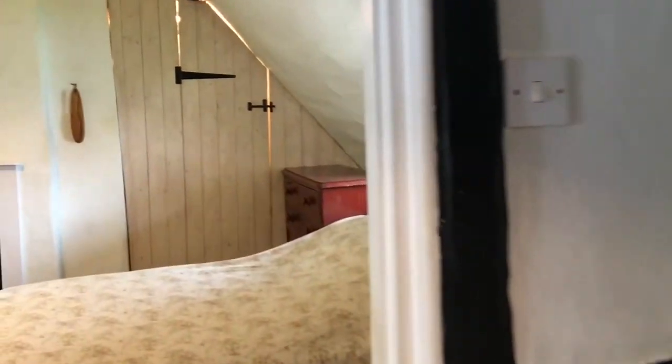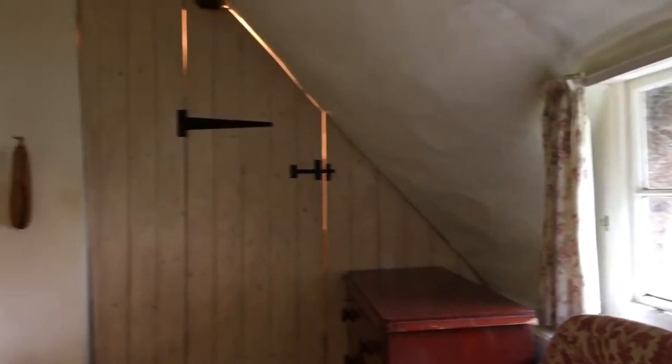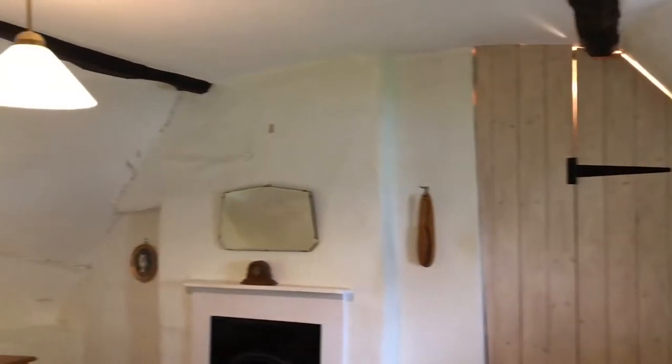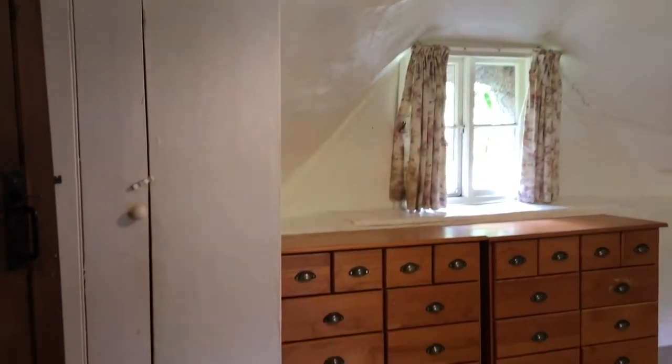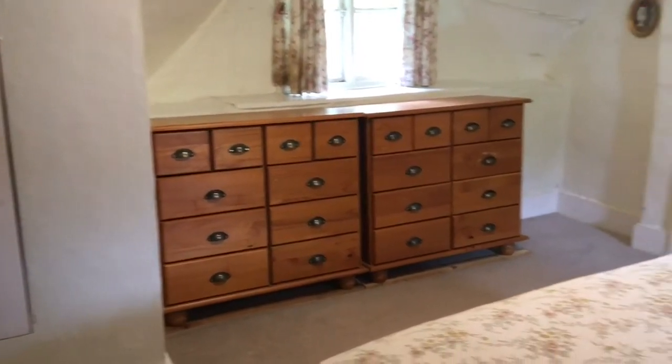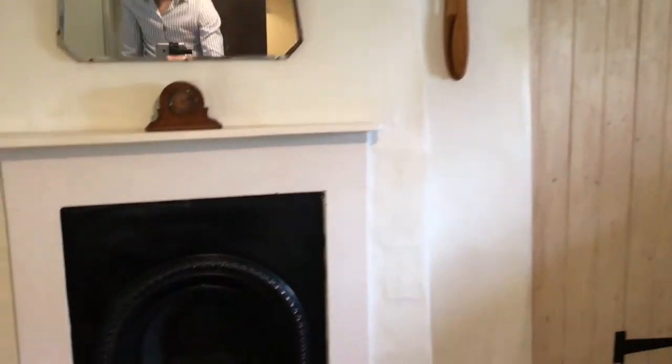Then through to the master bedroom. So again, it mirrors downstairs with its dual-aspect outlook. We've got plenty of space there for a chest of drawers, a fireplace, and we've also got a built-in wardrobe to the right-hand side of the chimney breast.